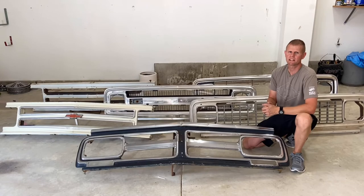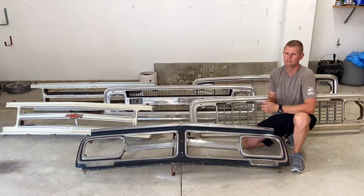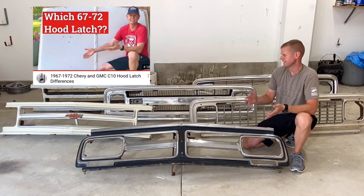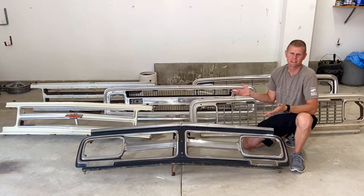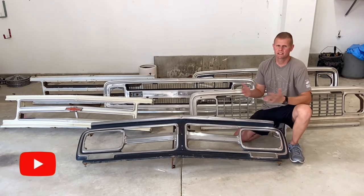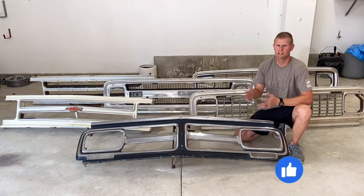My goal of this video is to help you guys identify which grille fits your year and make of truck. If you're buying these off Marketplace, Craigslist, or even swap meets, you want to ensure that you're buying the right parts for your year and make, especially if you're going year-specific. You've seen from my previous videos that I've helped identify the front fenders, the hoods, the hood latches, and again, the grilles. There are more changes over the six-year period with the grilles than on any other parts of the truck.